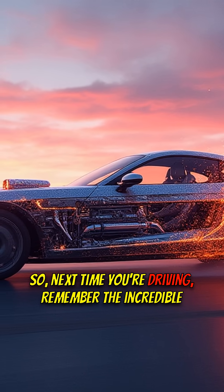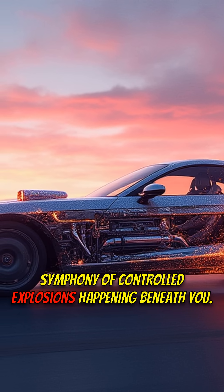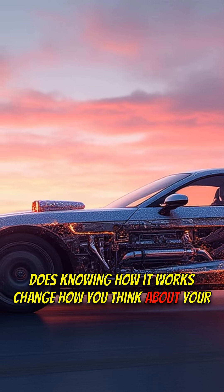So, next time you're driving, remember the incredible symphony of controlled explosions happening beneath you. Does knowing how it works change how you think about your car?